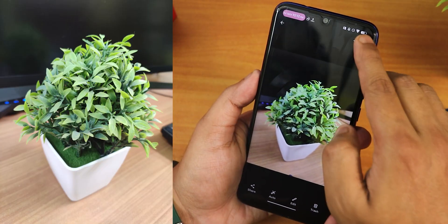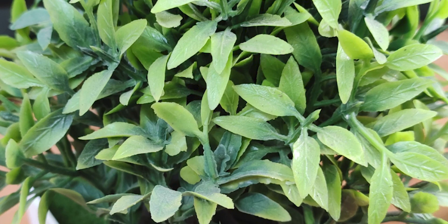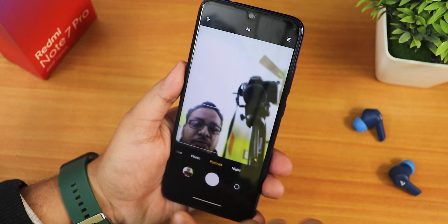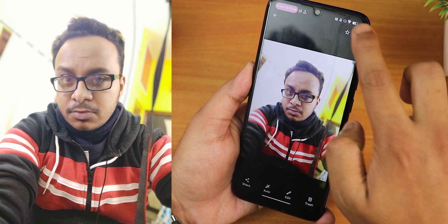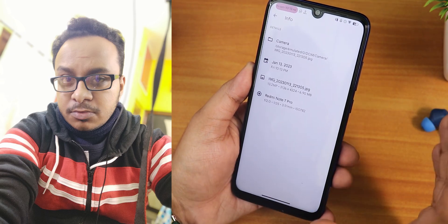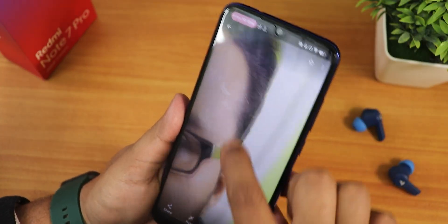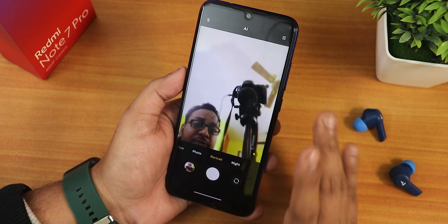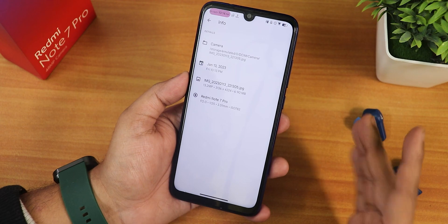I gave the 48MP photo some time to process, went into the info, and confirmed it is a 48 megapixel photo — so 48 megapixel mode is working fine. I then took a portrait selfie with the front camera. After giving it some time to process and opening it, you can see it's 13.2 megapixels with good quality background blur. Make sure you give the portrait selfie time to process before opening — otherwise it gets stuck at 0.7 megapixel. This bug is present with all custom ROMs on the Redmi Note 7 Pro based on Android 13 that use the MIUI camera.